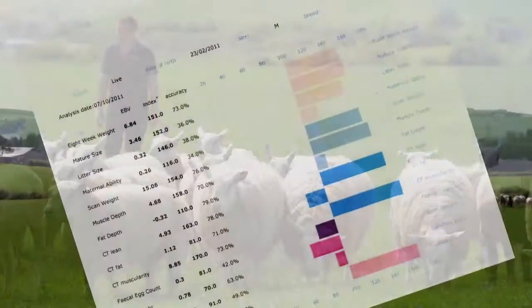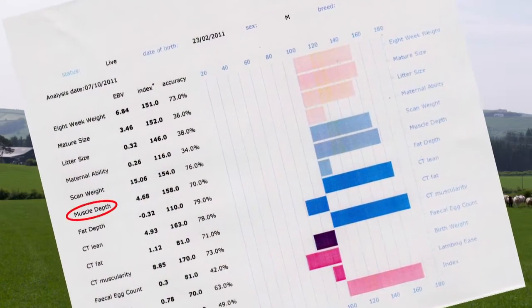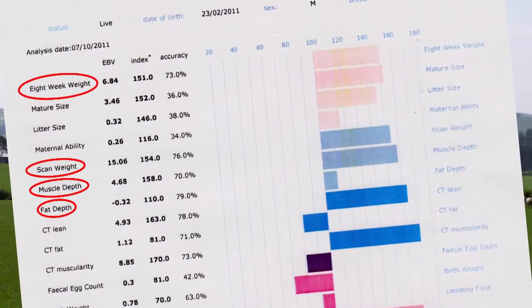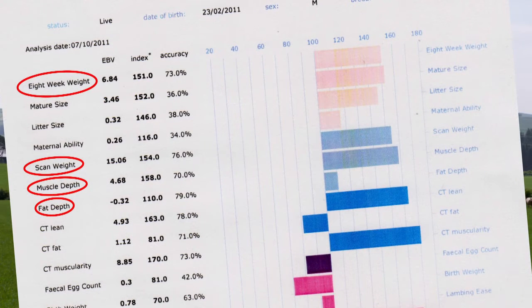I think the main traits that a commercial buyer should look at are muscle, growth, and fat. This means that his lamb will grow fast and also keep the right fat and muscle depth for the weight when he's away to go to slaughter. This can mean that the lambs go off the farm far quicker, which reduces feeding costs and also means that the lambs grade out better when he puts them to the abattoir.